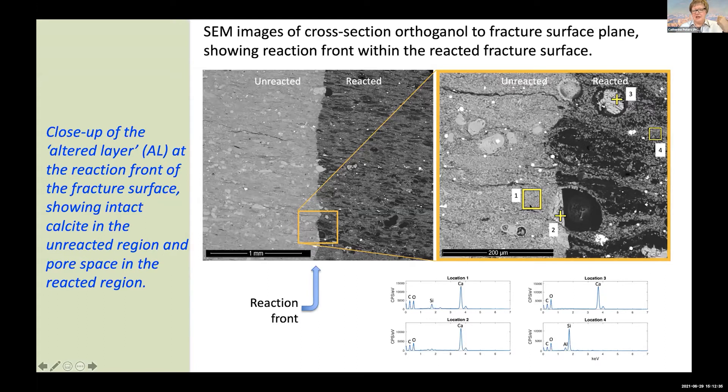We see that the calcite in this rock exists as these small nodular granules. You can see that when they disappear, they leave behind these spherical-shaped pores, but the SEM doesn't really tell us much about mineralogy — it tells us about texture.